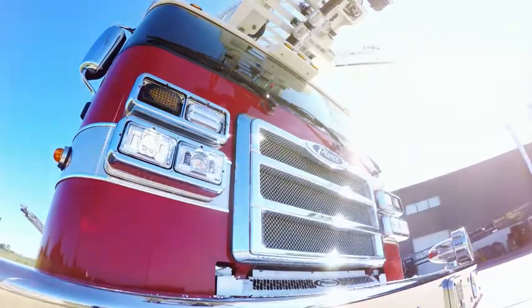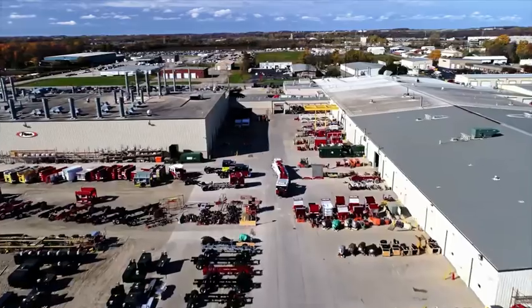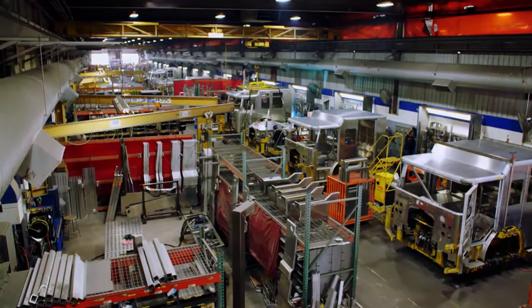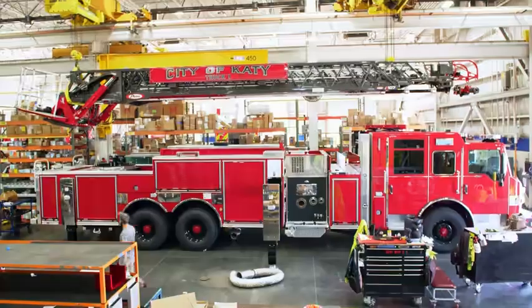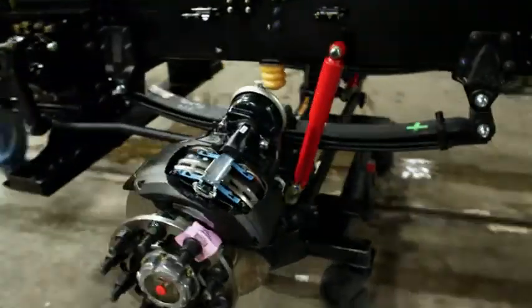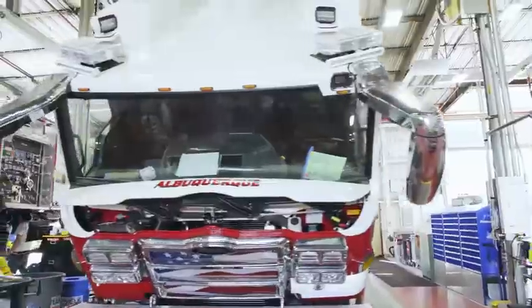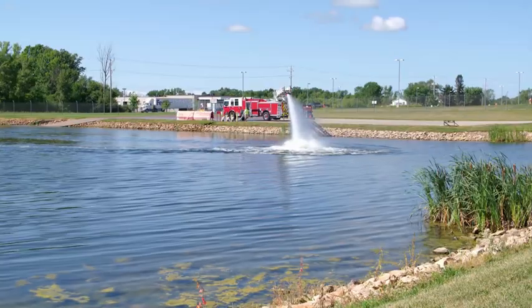A first-rate fire truck built to prevail in the battle against the flames. Pierce from Wisconsin, USA is one of the biggest manufacturers of firefighting apparatus in the world. It's a vehicle made from a combination of aluminum and steel, with tons of life-saving equipment assembled with millimeter precision, and a chassis that allows it to rapidly get to the scene of the emergency. The factory is extremely flexible when it comes to incorporating customer wishes, but still manages to produce a top-quality product in an impressively short time.